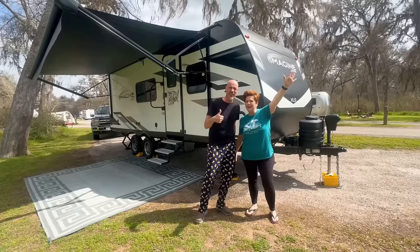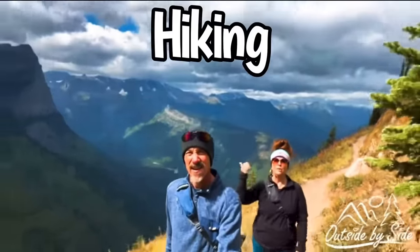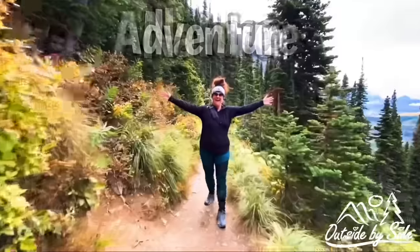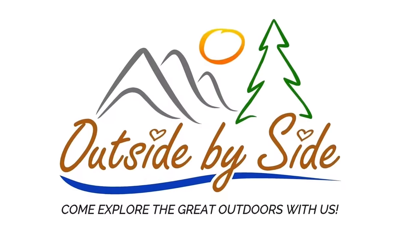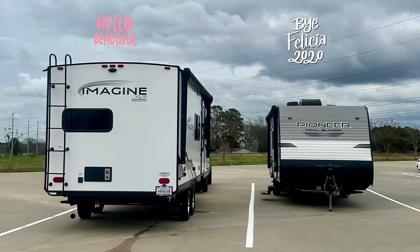We upgraded our camper! Hey guys, Tanya and David with Outside by Side. Oh my gosh, we got a new trailer. We went to the Houston RV show and we upgraded our trailer. Wow, we are so excited. We want to show you around. In case you're looking for a travel trailer — a perfect couples trailer — this is the one we think you're going to love.